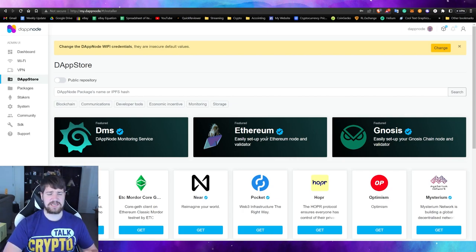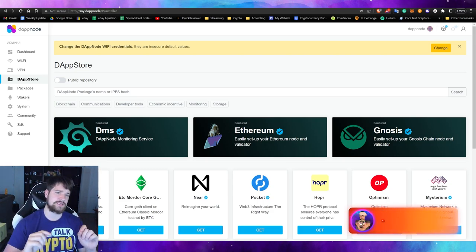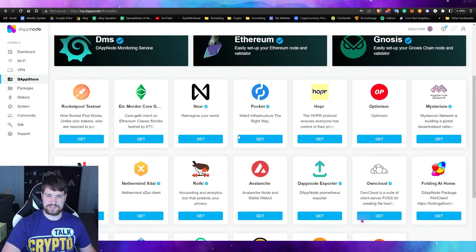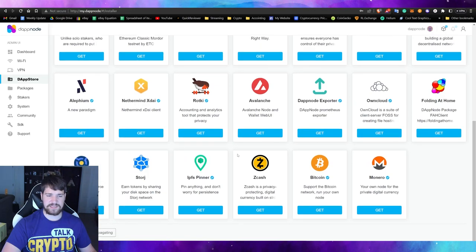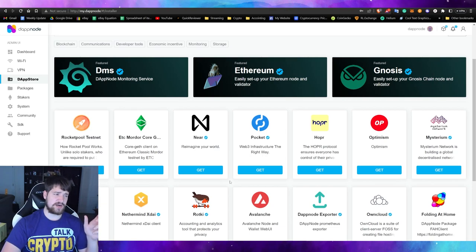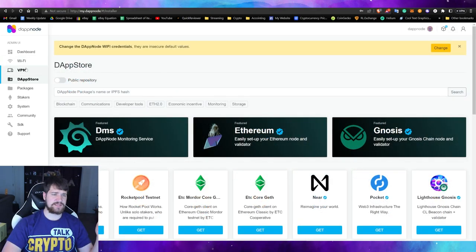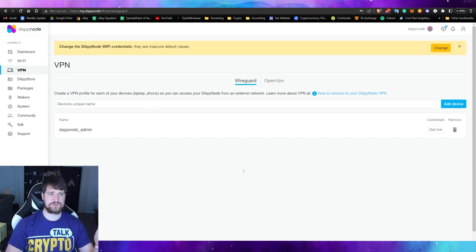Everything's set up now. In a future video I'll show how to set up the Gnosis validators and the Hopper node — subscribe and hit the bell for those. You can see here the different packages they offer. Not every one will earn you money right away; for example, running the Bitcoin node shows support but doesn't pay rewards. Many others do reward you, though some require staking or depositing coins. One thing worth setting up early is the VPN, so you can connect to your DappNode without reconnecting through WiFi each time.